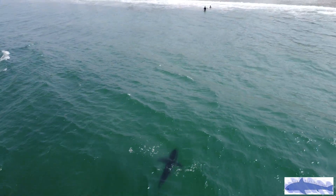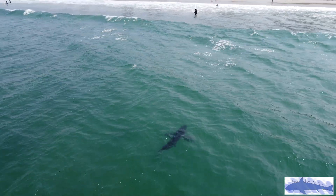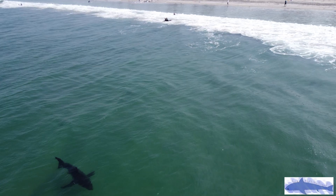This shark, as you can see, is getting very close to the shore, near that child and his surf instructor. I told them about the shark in the area, but they just went back in the water anyway.